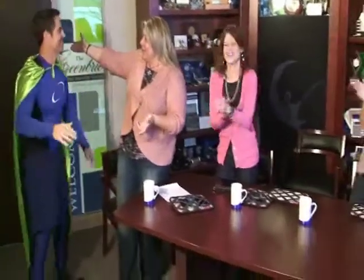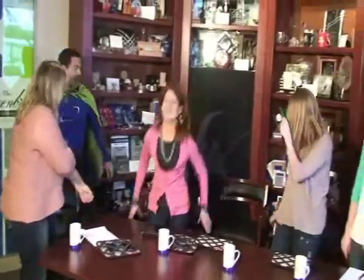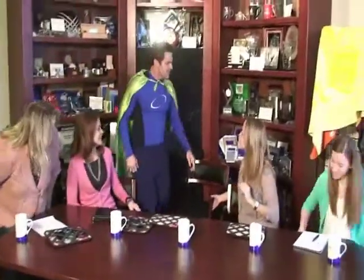Hi, Brand Man. Welcome to our show. We're so glad to have you. I'm glad to be here too, ladies. Thank you very much.